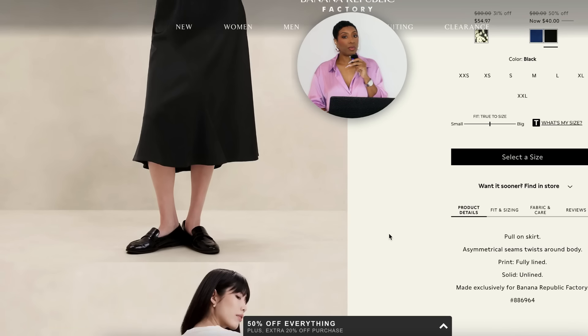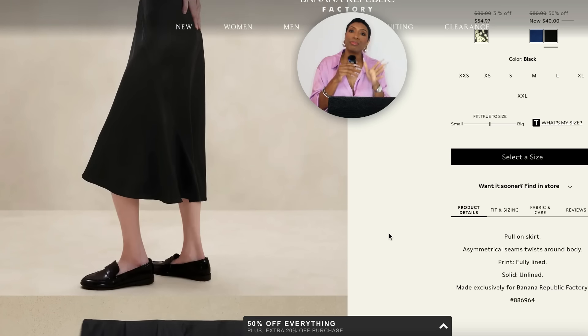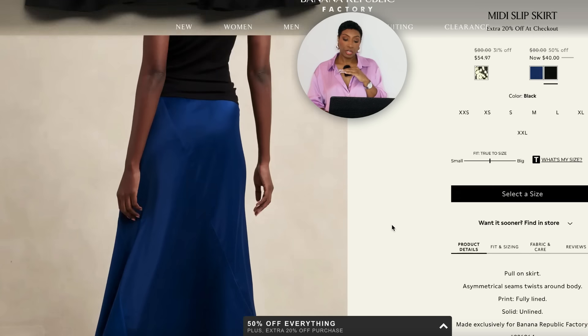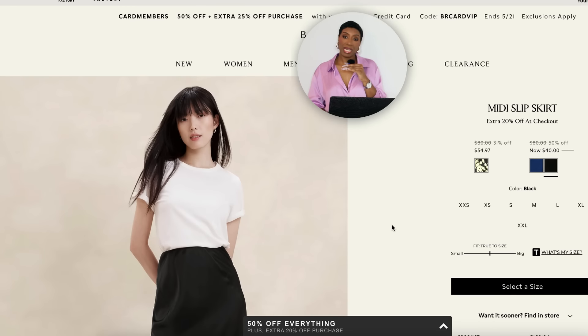For the black slip skirt, we're going to Banana Republic — not Zara, Banana Republic — and getting this Midi Slip Skirt that's currently an extra 20% off, coming in at $40, sizes extra extra small to extra extra large. $40 — did not forget.